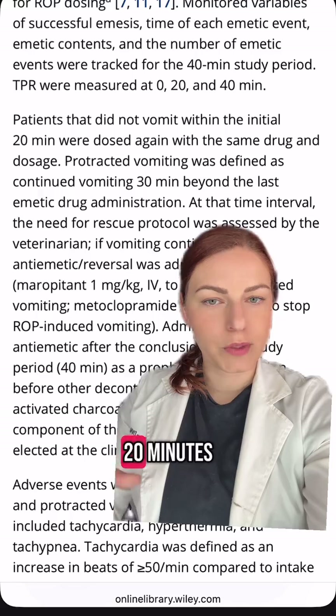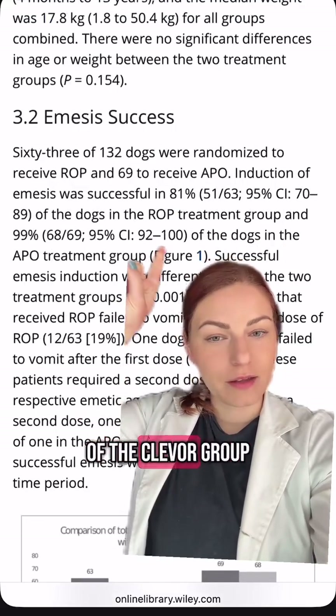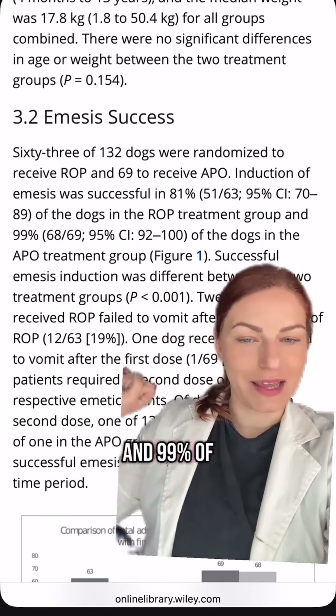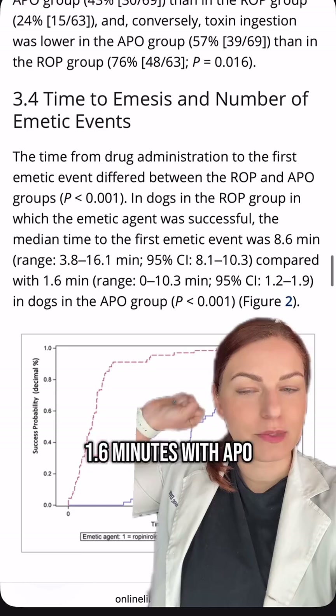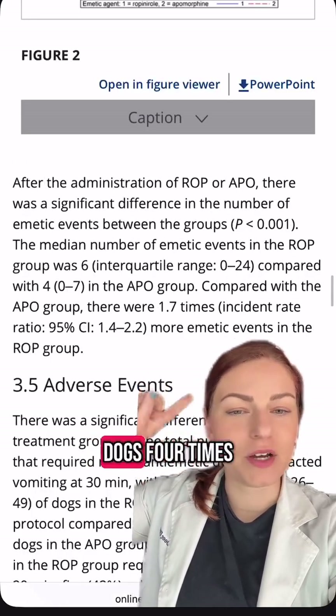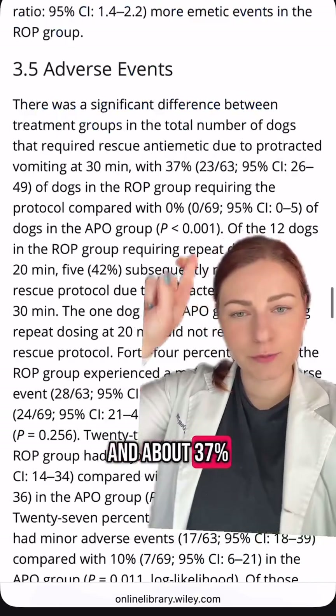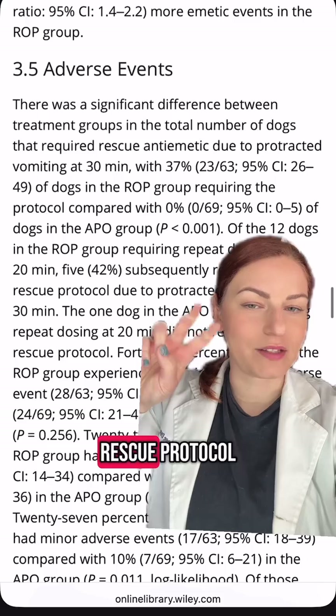If they didn't vomit within 20 minutes, they were re-dosed. They were able to induce vomiting in 81% of the Clevver group and 99% of the Apo group. Clevver made them vomit in 8.6 minutes versus 1.6 minutes with Apo. The Clevver dogs vomited an average of about six times, whereas the Apo dogs four times. About 37% of the dogs in the Clevver group were still vomiting 30 minutes later and needed a rescue protocol.